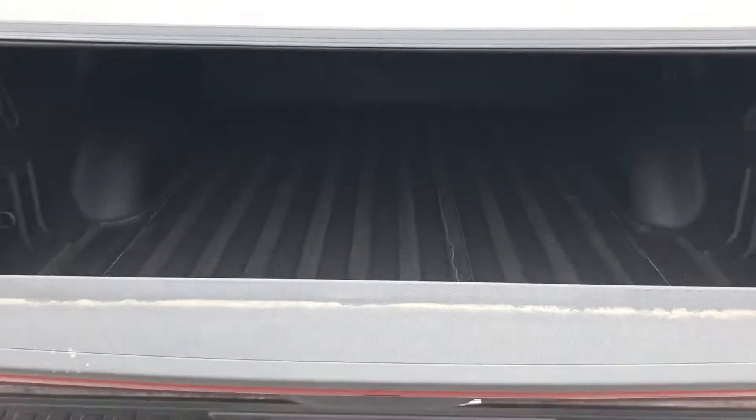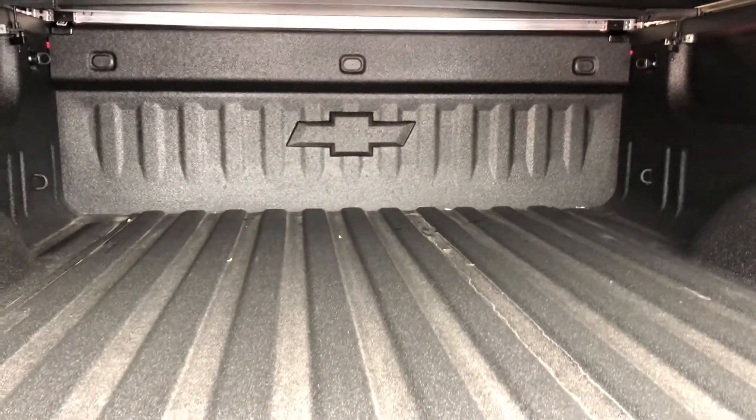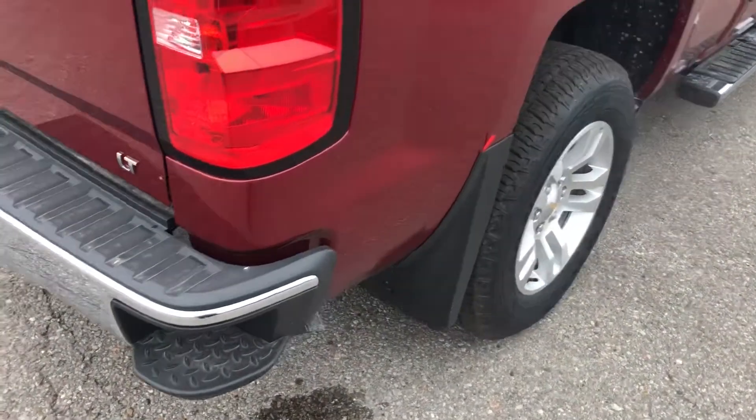There's a soft tonneau cover — very nice, easy lift and lower. The tailgate descends nice and softly, doesn't drop with a thud. It's an LT with spray-on box liner, very sharp. You have lighting under the rails so if you're getting something out of the truck at night, you're going to be able to see it.